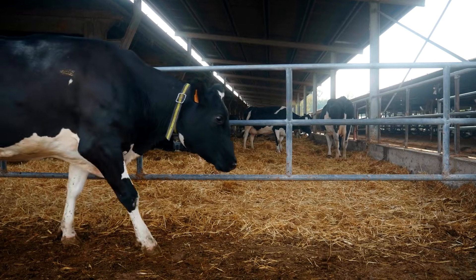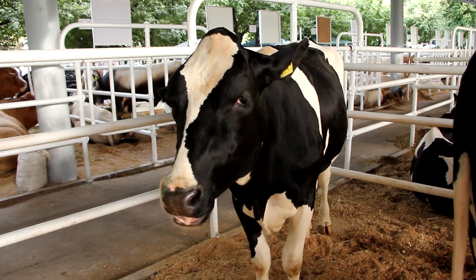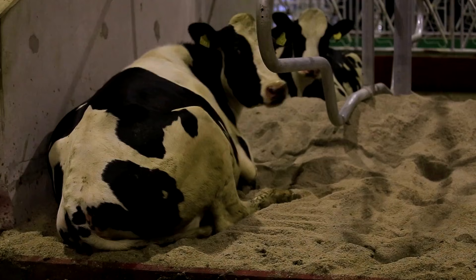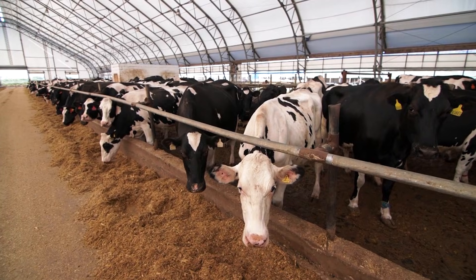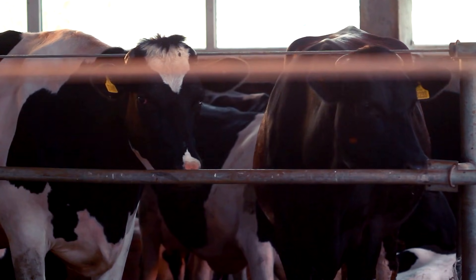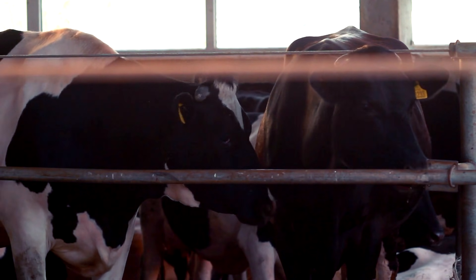Every feature inside the barn — airflow, temperature, bedding, lighting, grooming, sanitation — forms a system designed to keep cows relaxed and healthy. Because on a modern dairy farm, comfort isn't optional — it's a performance driver. And while a comfortable barn sets the stage, it's only the beginning. To truly maximize health and productivity, farmers must deliver the perfect meal every single day.